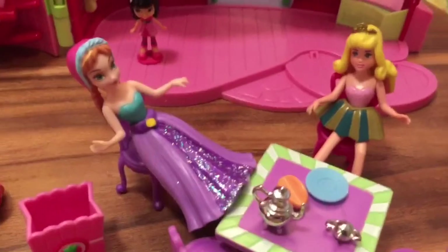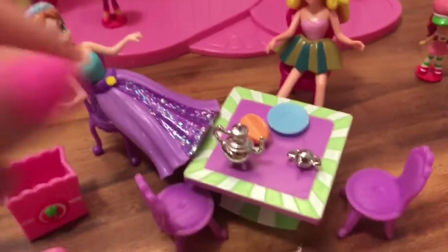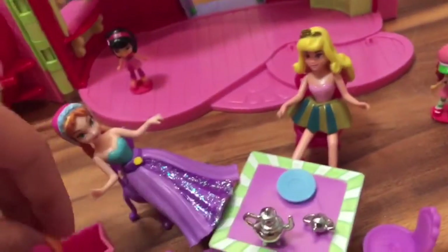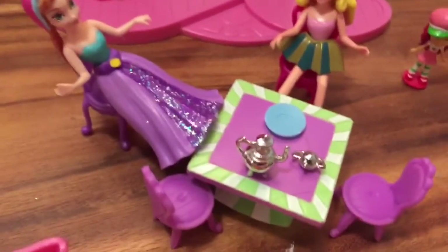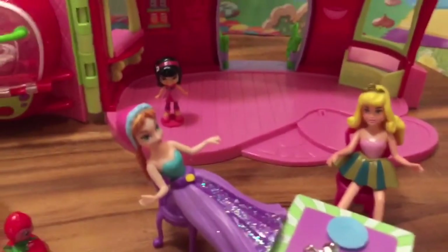Who do we have sitting at the table? It's Anna and Aurora sitting there enjoying their tea. This table is actually part of another set, but you can see there's a melon there. The set also comes with the cutest little shopping bag — two shopping bags and these little chairs. It seems like they're enjoying their breakfast.